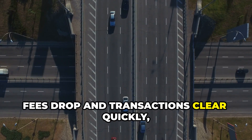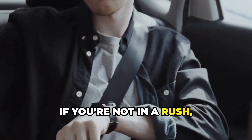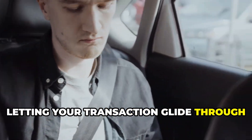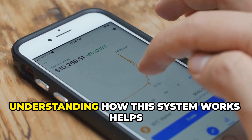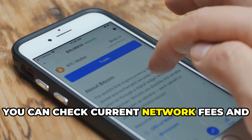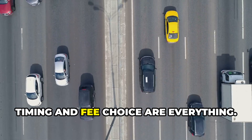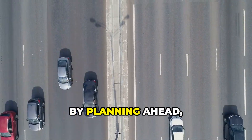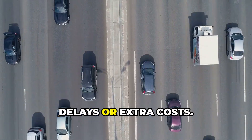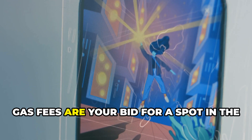When the network is quiet, fees drop and transactions clear quickly, like cruising down an empty highway with all green lights. If you're not in a rush, you can save money by waiting for off-peak times. Understanding how this system works helps you avoid overpaying or getting stuck — you can check current network fees and pick the best time to send. Timing and fee choice are everything; by planning ahead, you can avoid unnecessary delays or extra costs.